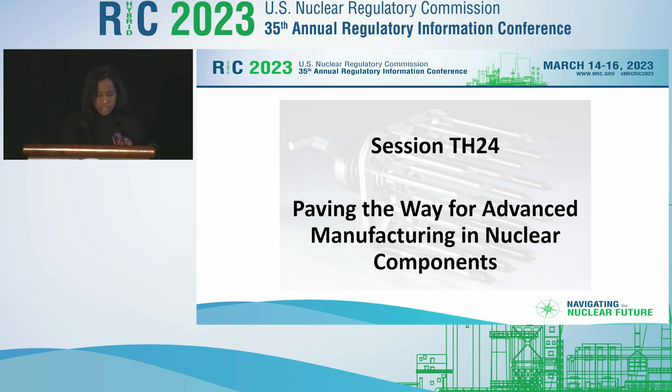Let me do some quick procedural logistics. The Wi-Fi code is RIC, capital R-I-C, 2023. You can use that to log into the Wi-Fi here at the Marriott.